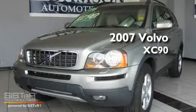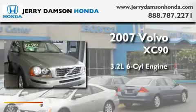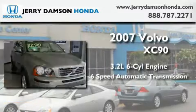This is a 2007 Volvo XC90. It has a 3.2-liter six-cylinder engine and a six-speed automatic transmission.